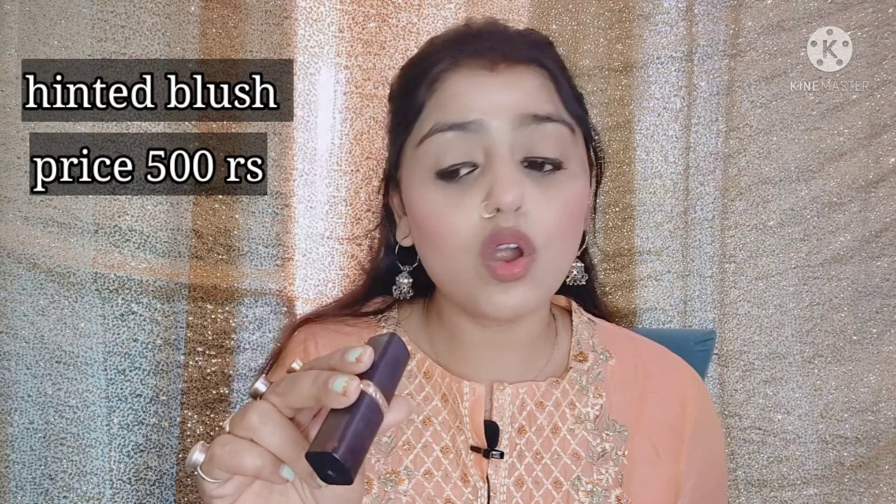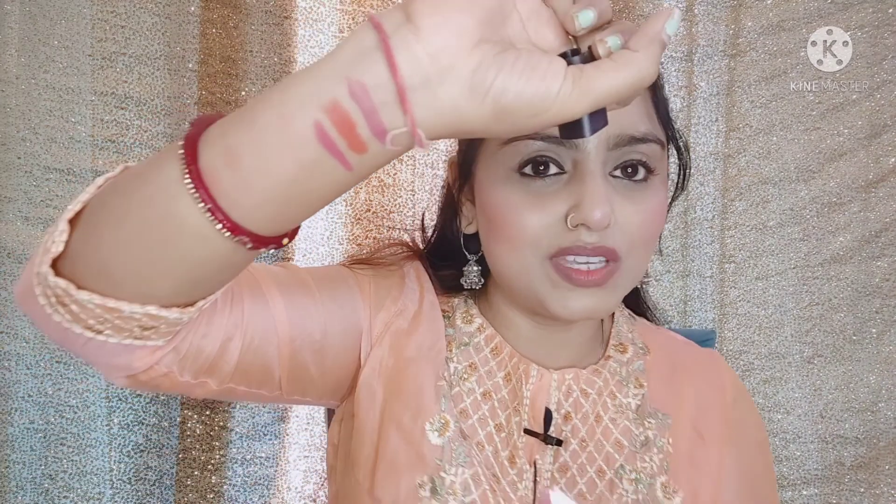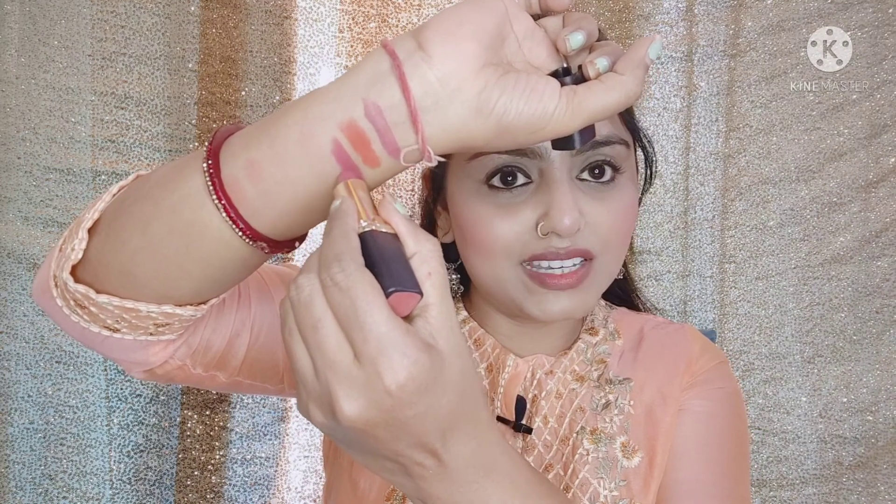The next lipstick is L'Oreal Color Riche Matte Lipstick and its shade is 247 Hinted Blush. It's a very beautiful lipstick — long-lasting. Its price is a little on the higher range at Rs. 650, and I think it's not much discounted on L'Oreal. As you can see it's a very beautiful pinkish nude color type.